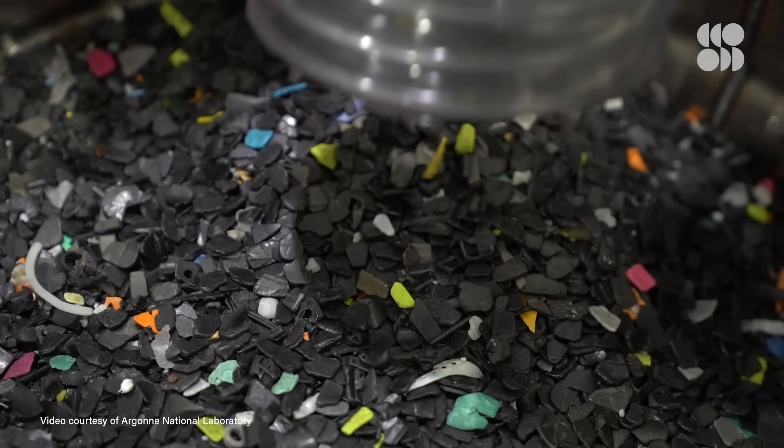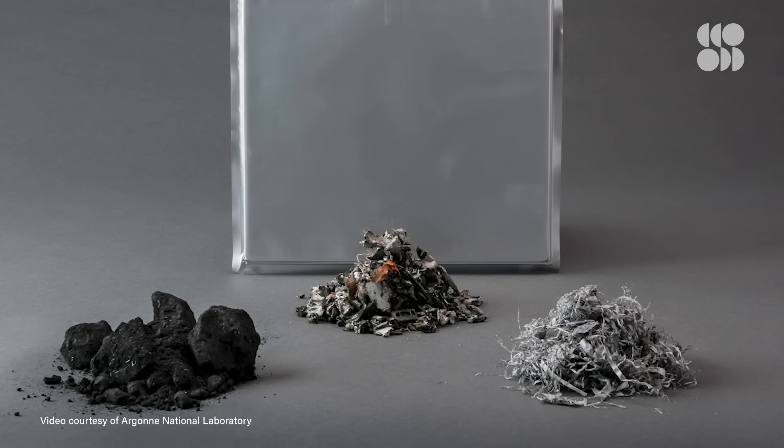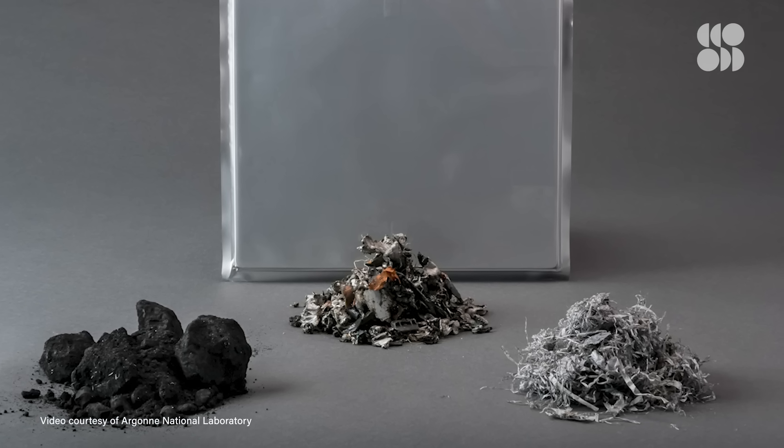Despite these inherent problems, some companies are charging ahead into battery recycling. They're developing new strategies, like using robots to automate sorting, disassembling, and recovery of materials. Or they're experimenting with a technique called direct recovery, which keeps the cathode's crystalline structure intact and cuts down on the cost of reusing material.